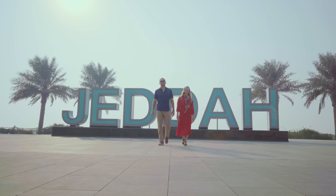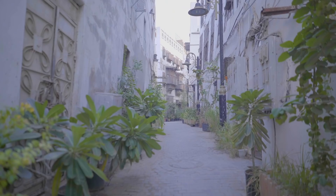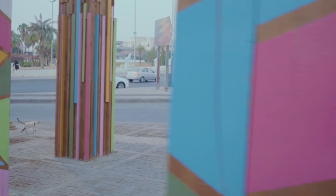Saudi Arabia, the land of hidden treasures. This is Jeddah, the second largest city in Saudi Arabia. Nestled along the earnest coast of the Red Sea, this beautiful city is a trove of hidden gems.